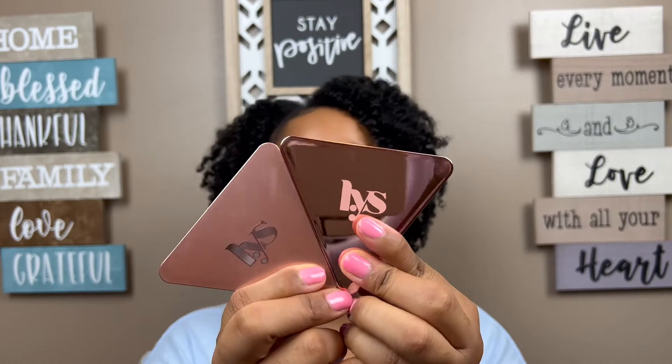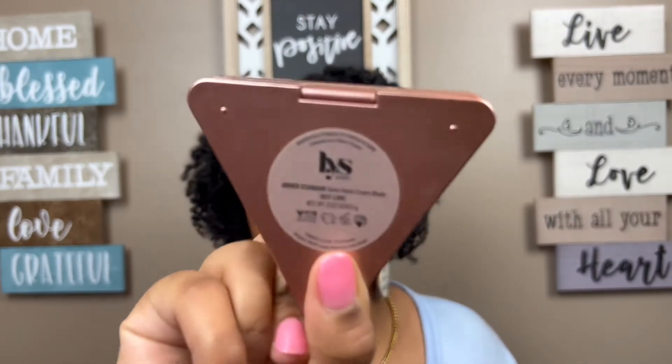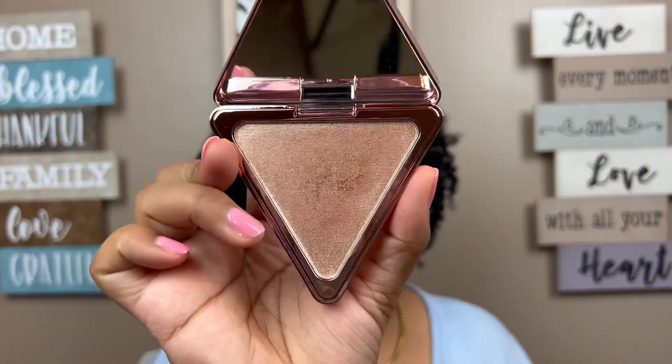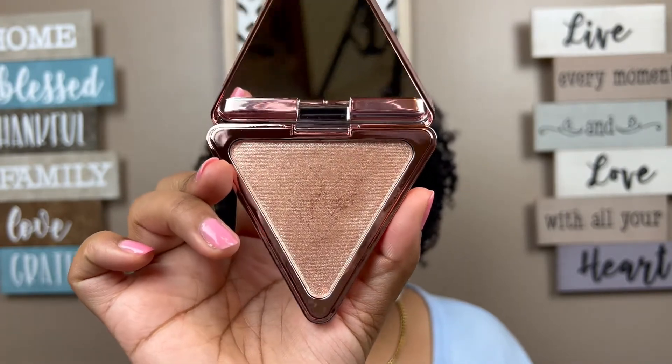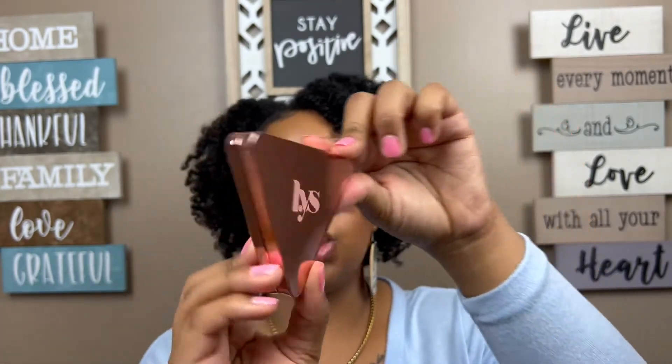These next two products are from the same brand — LYS Beauty. I don't wear makeup that much, so I've been gradually getting into trying new things, but I love these — they really elevate my look. It's their LYS Beauty Aim High pressed highlighter powder in Genuine Rose Gold, and their Higher Standard satin matte cream blush in Self-Love. The highlighter gives me a nice gentle highlight — not too much — and I love the packaging, it's super cute.